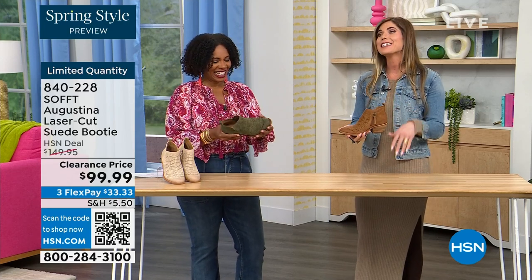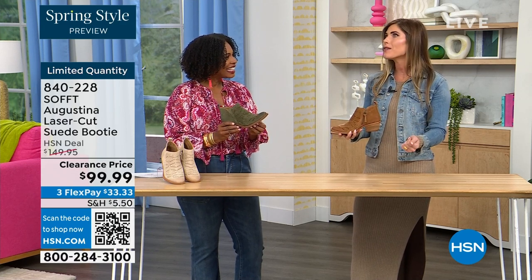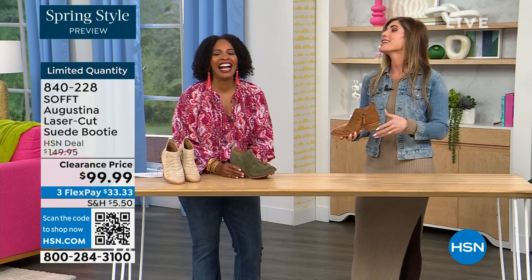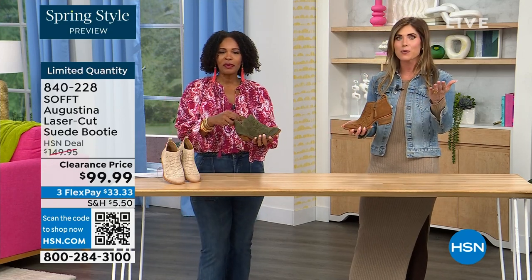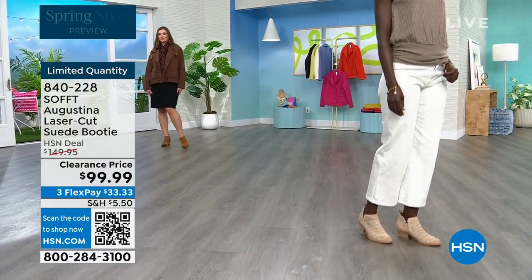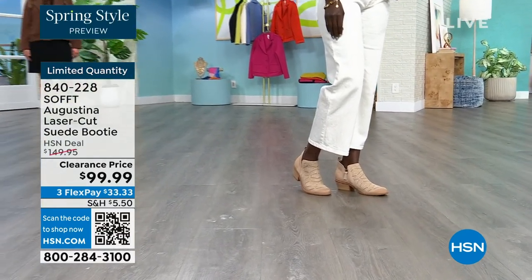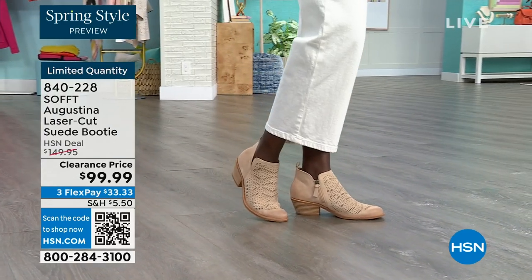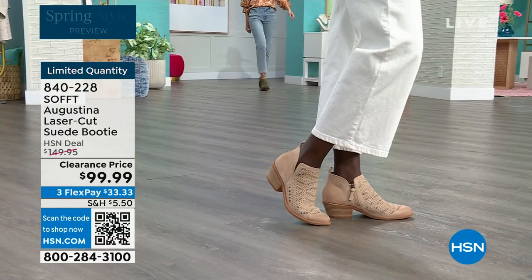I missed out — when I was on air with these last time, I didn't order them right away. I thought about it, went back, and they didn't have my size. I was so regretful because I loved them, and everybody else responded the same. Now we're here with limited stock. If you're looking at these and thinking, those are really cute, but let me sleep on it — don't do that. Don't end up regretting it. It's not usually the things you buy that you regret — it's always the things you missed.